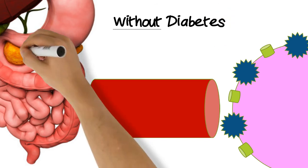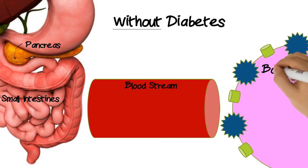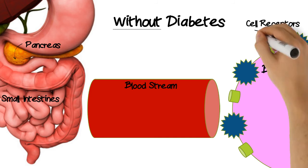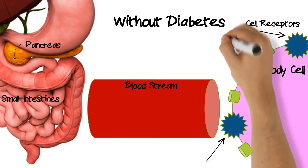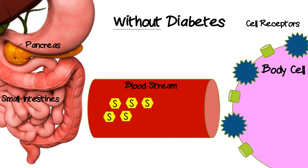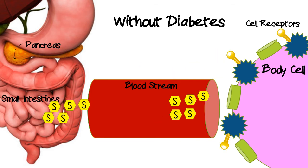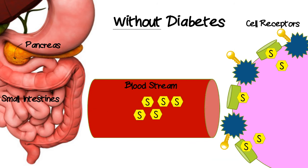Before we talk about what happens in gestational diabetes, I'm going to talk about someone who is healthy without diabetes. Here we have the pancreas, the small intestines, and the bloodstream. This purple ball is the body cell and these blue spiky balls are the cell receptors that insulin binds to to let sugar into the body cell. Sugar moves into the bloodstream and the beta cells of the pancreas produce insulin, which are these keys here. The insulin binds to the cell receptors and opens up the doorways so that sugar can move from the bloodstream into the cells where we can use it for energy.